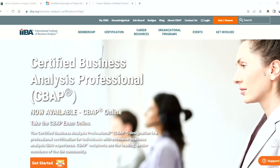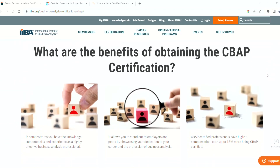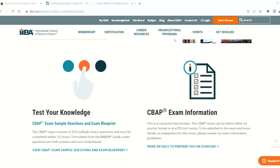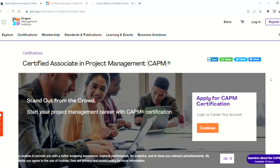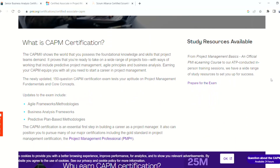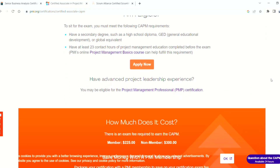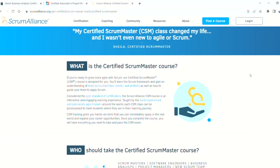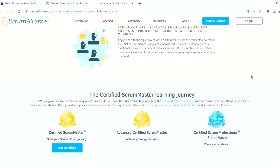The next category of certifications is more focused toward people who are interested in IT management roles. I would recommend three certifications in this category: the first is CBAP, which is Certified Business Analysis Professional; the next is CAPM, or Certified Associate in Project Management; and the other is Scrum Master. You don't need to do all of these — instead, choose a combination of either CBAP and Scrum Master, or CAPM and Scrum Master. These certifications will help you understand how people work on IT projects.